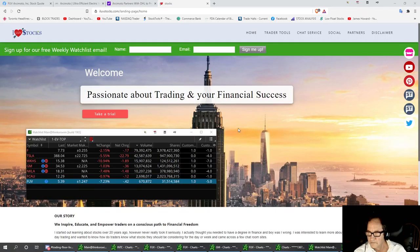Welcome to I Love Stocks. Today I want to talk about one of my top companies in my watch list and my wish list for 2021 in my auto watch list. We've got F, Tesla, Workhorse, General Motors, NKLA, FCAU, and FUV.